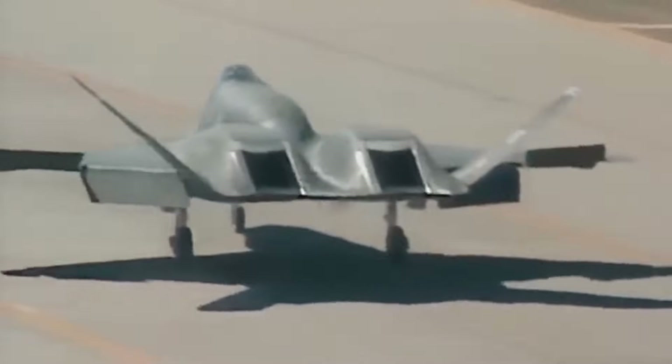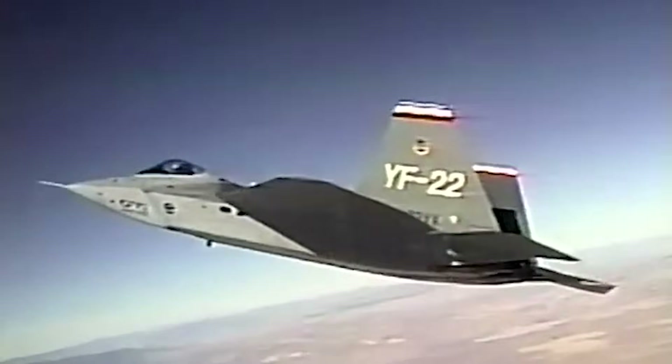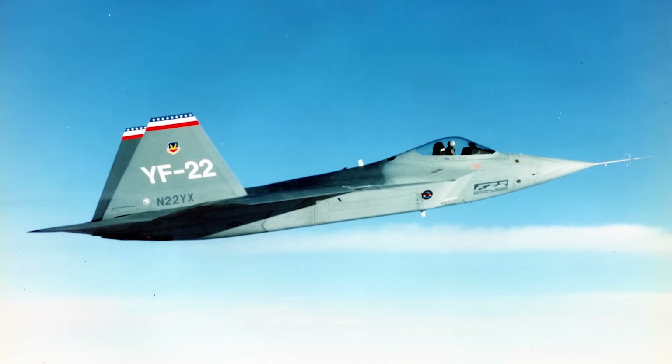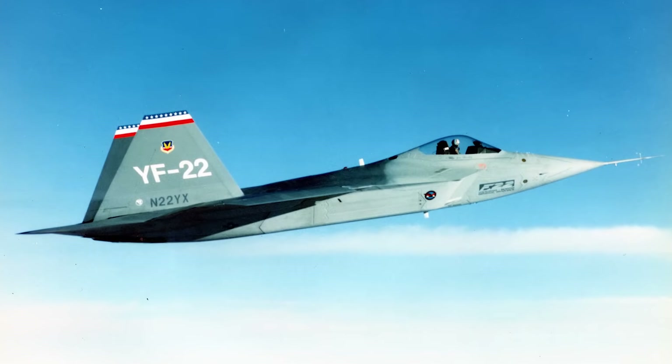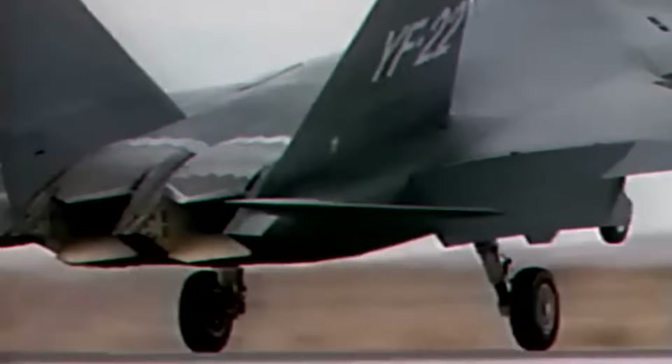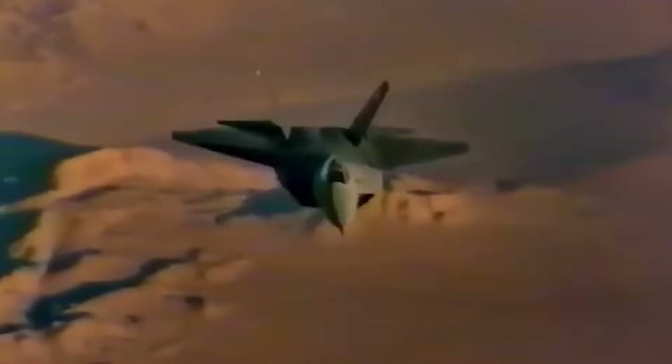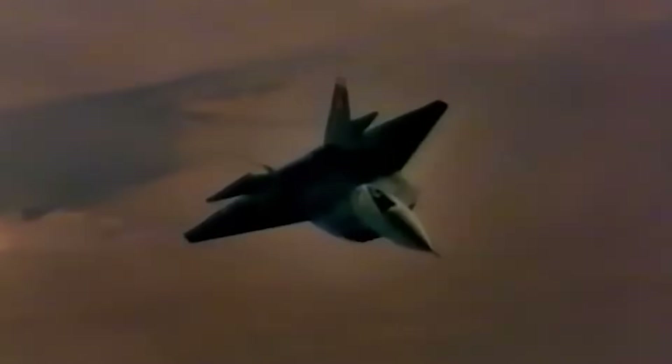After all, if your aircraft cannot be seen, you don't need to turn tightly in combat. But the U.S. Air Force was not willing to take that gamble. They wanted a plane that could dominate in every scenario — beyond visual-range missile duels, radar-evading penetration missions, and close-in dogfights. On this last point, the YF-22 seemed to have the edge.